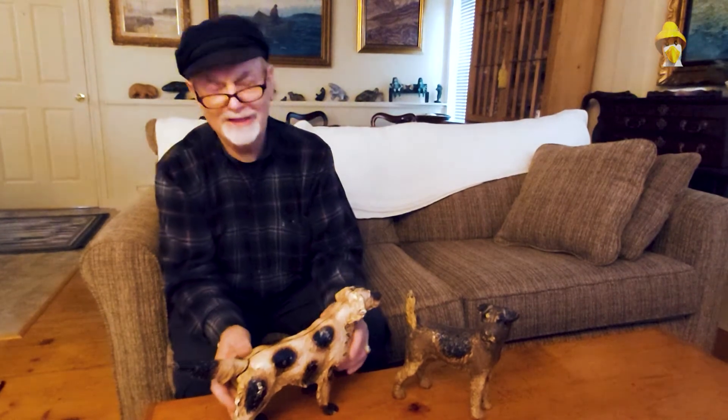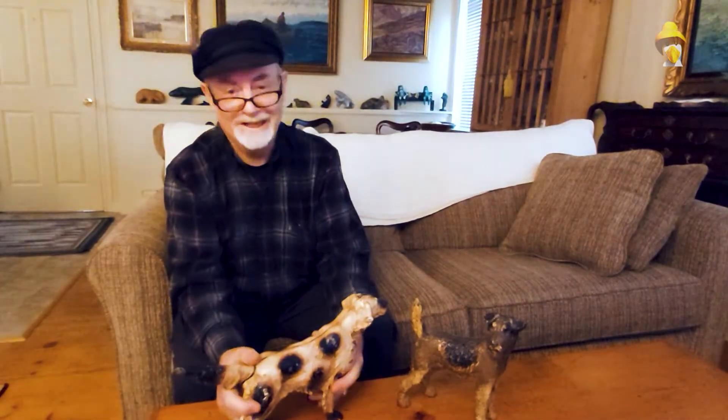Hi and welcome to another Antiques Minute with the Antiques Answer Man Wayne Cameron. Today I want to talk to you about dogs.